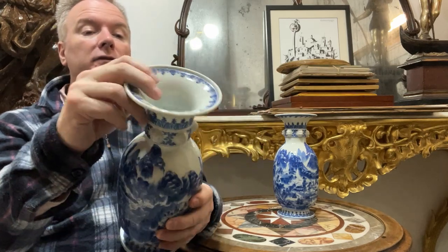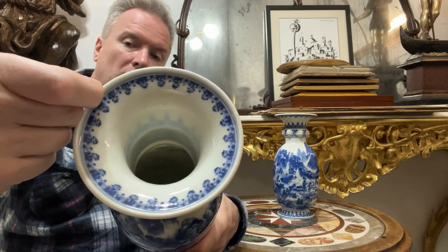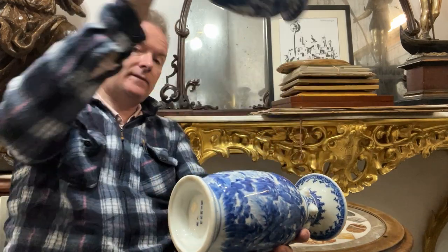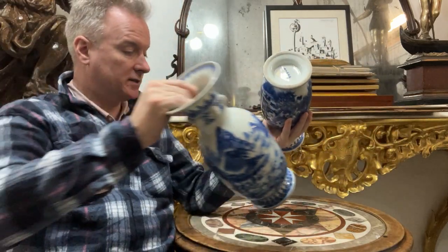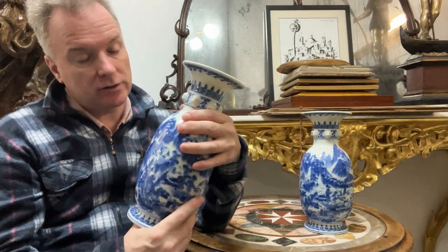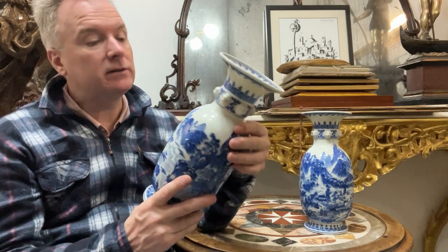Above the collar you've got a flared rim and a beefed-up top rim which is curled round. It's quite nicely done. The characters on the bottom are hand painted — I don't know what they are. They're hand painted, not stickers, not transfers, and they will tell you the age perhaps, factory perhaps, customer perhaps, design perhaps, painter perhaps — who did the vase.